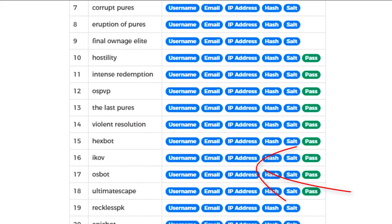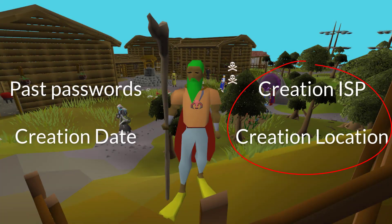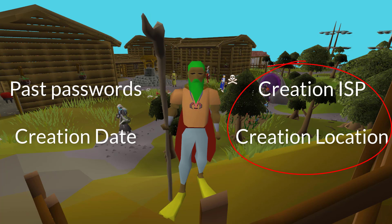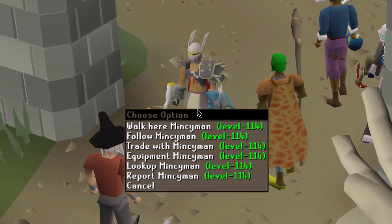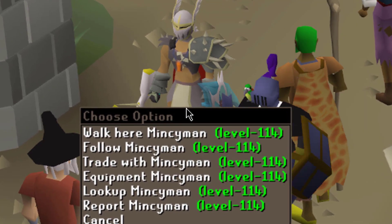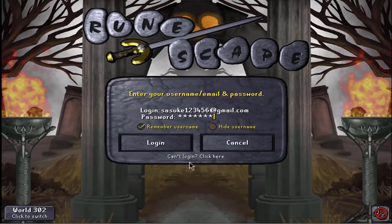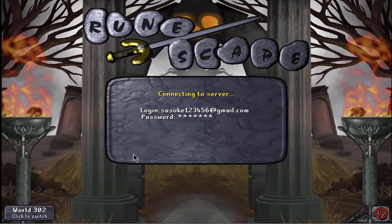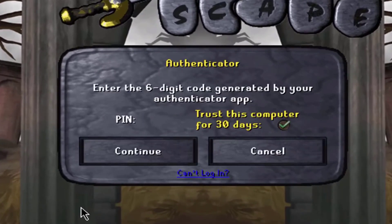Besides possible old passwords showing up there, those dumped databases often have IP addresses associated with accounts too, which exposes your location and, if you haven't moved, your creation internet service provider. And worse, as I mentioned earlier, they can actually see if your RuneScape account is associated with a found email address if you have two-factor authentication enabled. That's because Jagex has a serious security flaw — if you try to log into a RuneScape account, even with an invalid password, the two-factor authentication will always pop up. So if hackers try an email and that 2FA pops up, boom, they know they've found your login email.